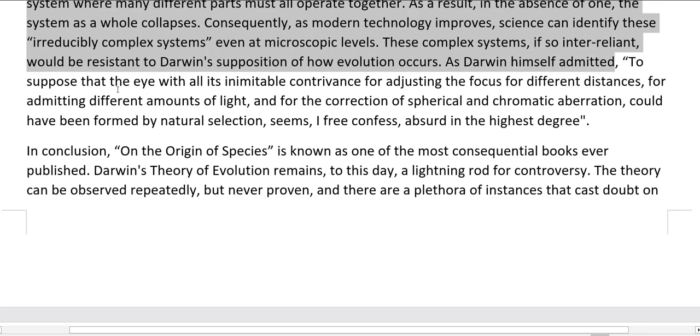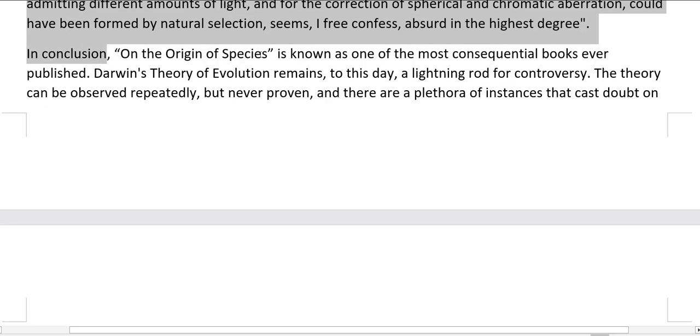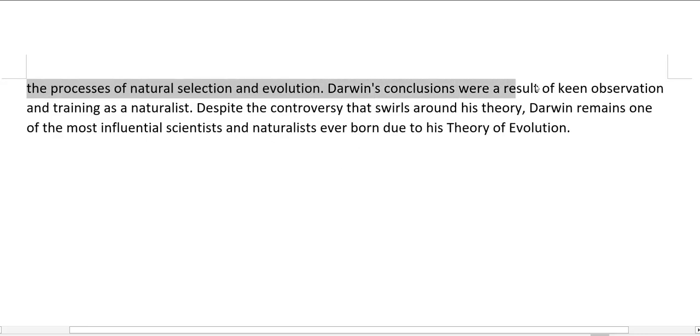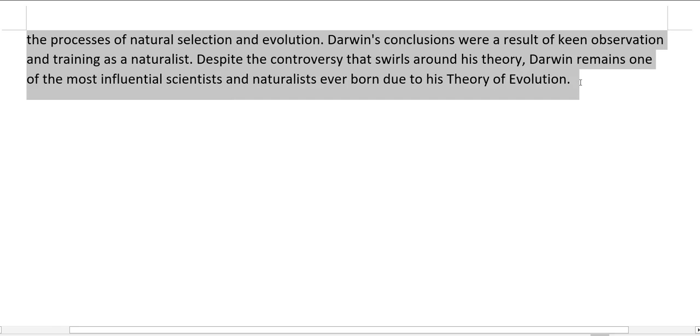As Darwin himself admitted, to suppose that the eye — with all its inimitable contrivance for adjusting the focus for different distances, for admitting different amounts of light, and for the correction of spherical and chromatic aberration — could have been formed by natural selection seems, I freely confess, absurd in the highest degree. In conclusion, On the Origin of Species is known as one of the most consequential books ever published. Darwin's theory of evolution remains, to this day, a lightning rod for controversy. The theory can be observed repeatedly but never proven, and Darwin remains one of the most influential scientists and naturalists ever born.